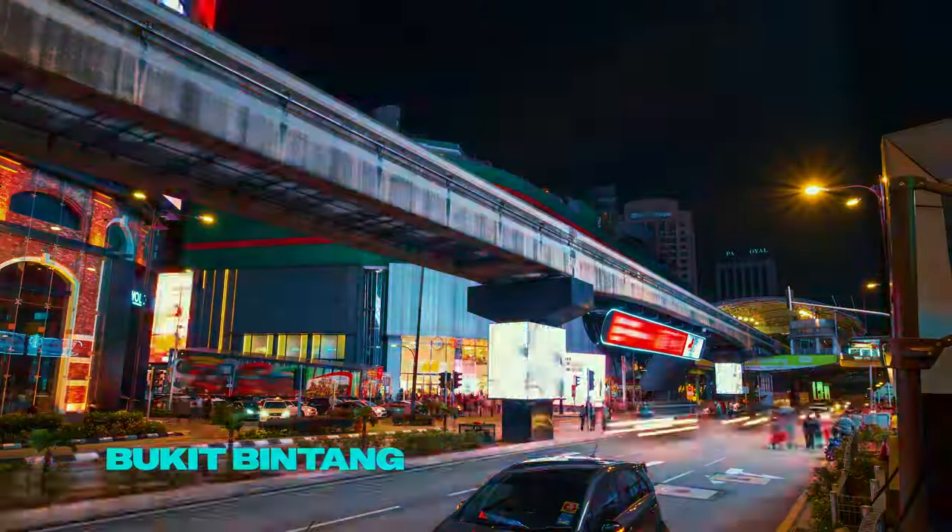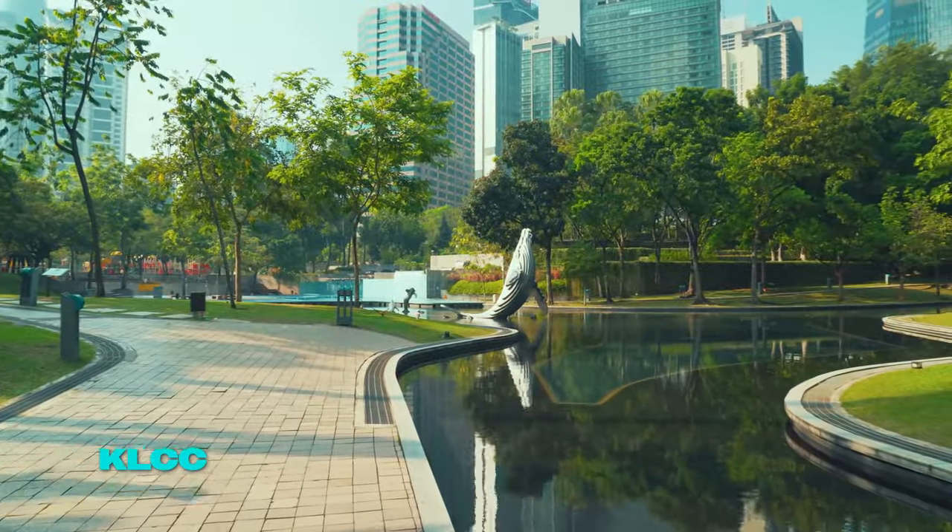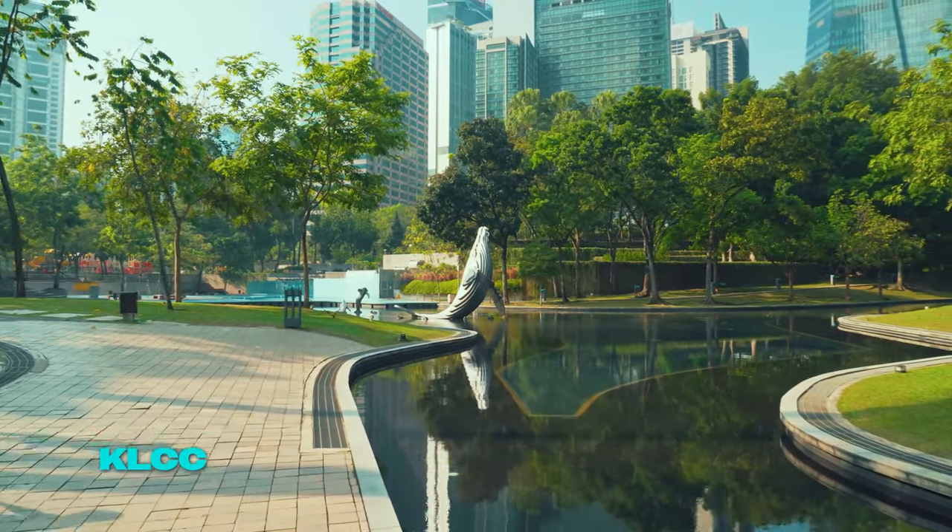Neighborhoods to explore. Discover Bukit Bintang, the go-to place for entertainment and retail therapy. Explore KLCC, known for its skyscrapers and lush parks.